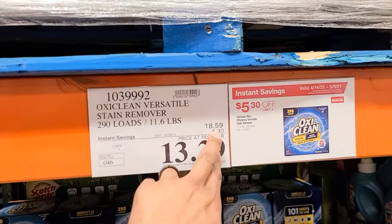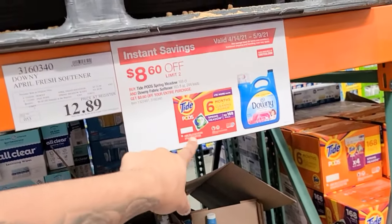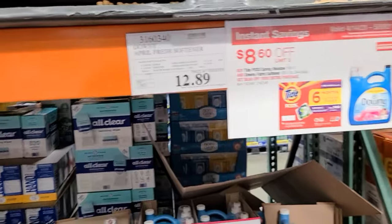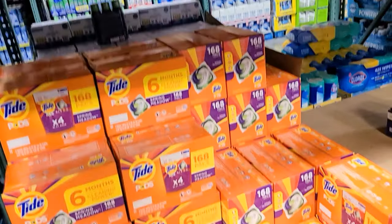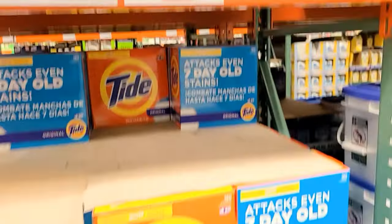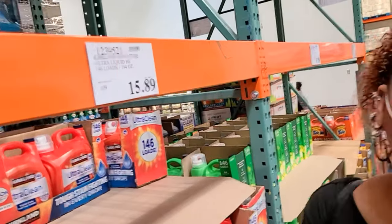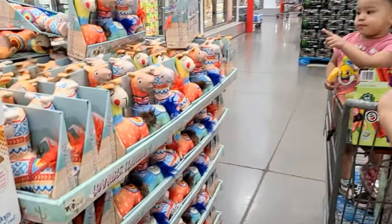Downy and Tide pods are on instant savings — they took $8.60 off and they'll limit you to two. It's $12.89 total — that's 168 packs, you just throw one in your load. They probably smell good too. Powder Tide is also on instant savings — $6 off right now. And there's the Kirkland brand, which is kind of like Tide. That smells amazing at $15.89 — look at the toys!